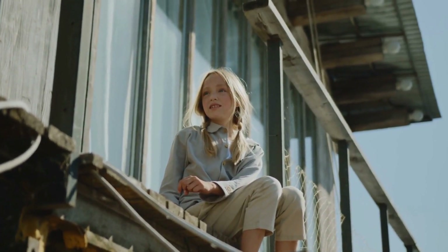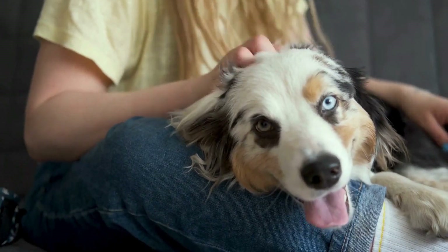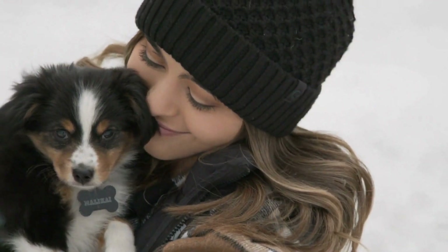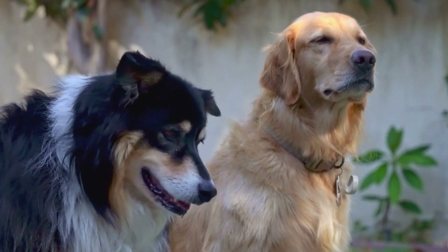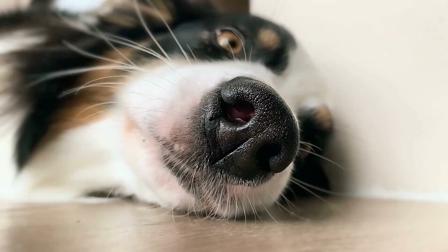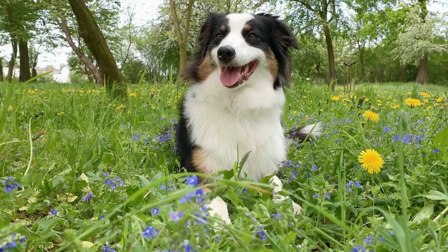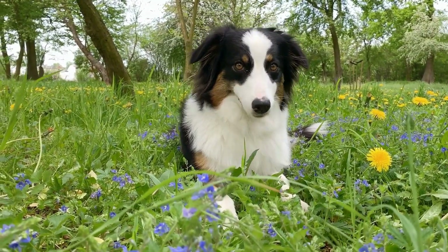Another popular coat color among Australian Shepherds is the red merle. These dogs have a stunning base color of red, with patches of cream or white mixed in. The red color can range from a deep copper to a bright red, giving them a fiery aesthetic. Red merles can also have striking blue or amber eyes, just like their blue merle counterparts. The combination of red and white creates a beautiful contrast that makes these dogs stand out in a crowd. The red merle coat color is also the result of a dominant gene, but with a different base color than the blue merle.